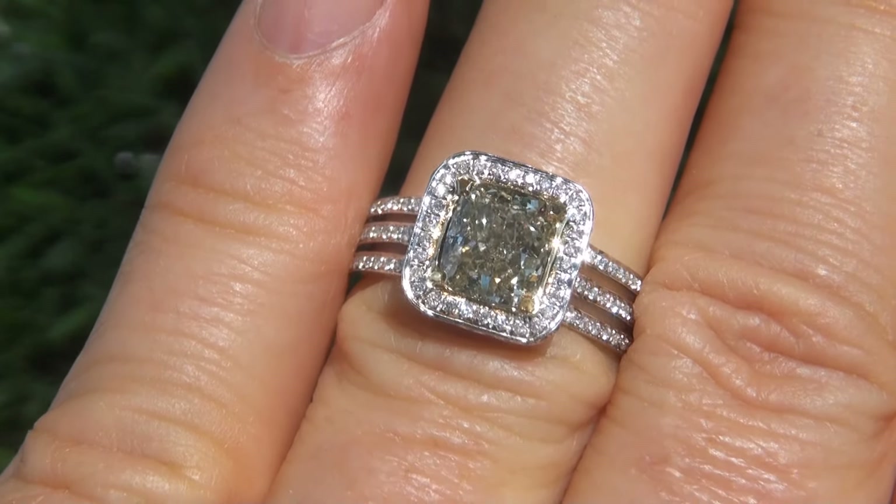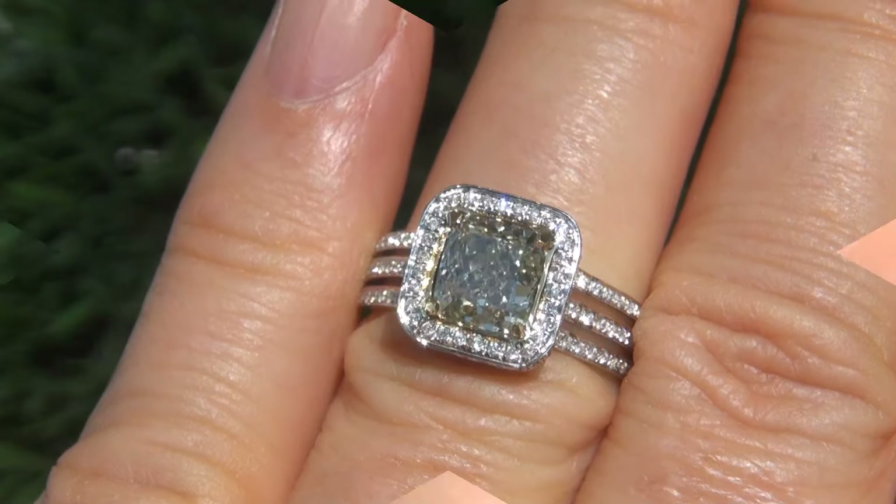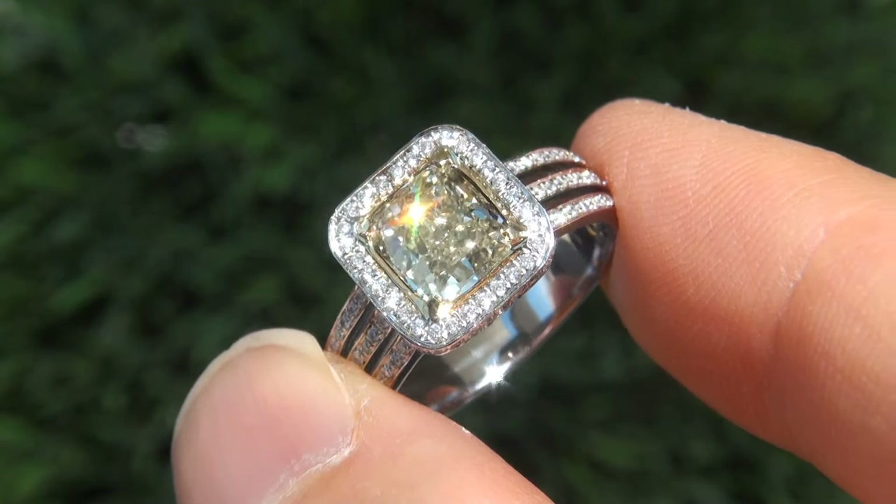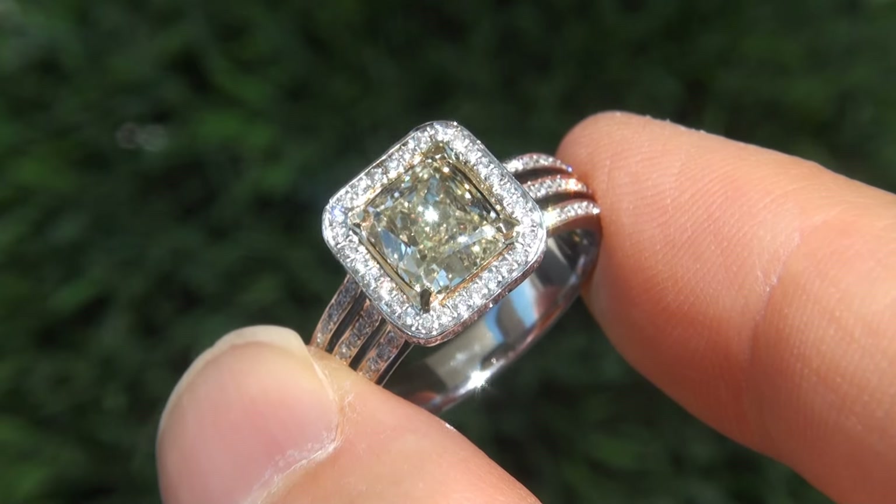The diamond is perfectly clear and completely eye-clean. Take a close look at the extraordinary diamond and note the amazing electric sparking fire, as you can clearly see here in the video.